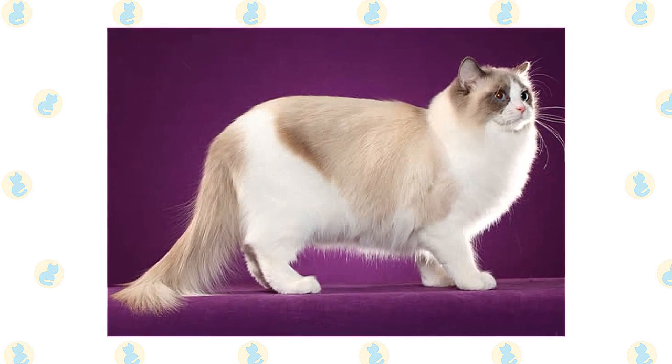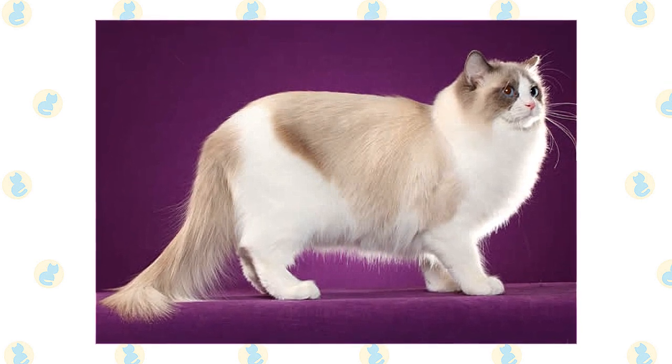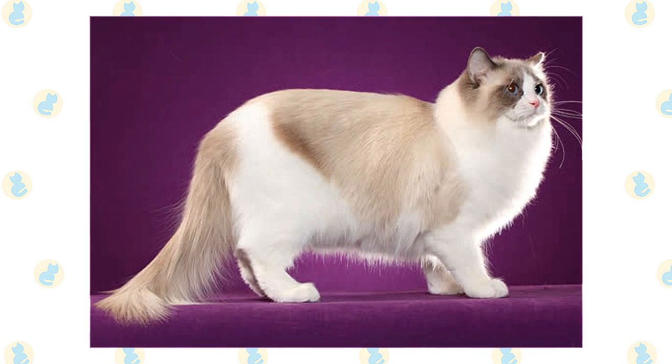The heavy-boned legs are moderately long, with the hind legs longer than the front legs. Large round paws are tufted with fur, and the long tail looks like a waving plume.